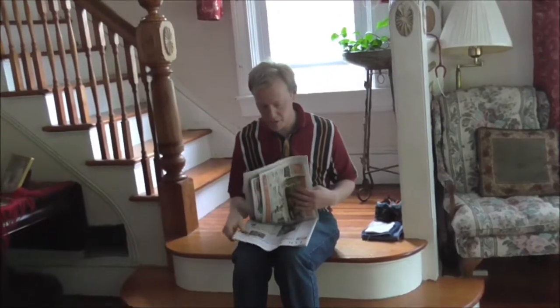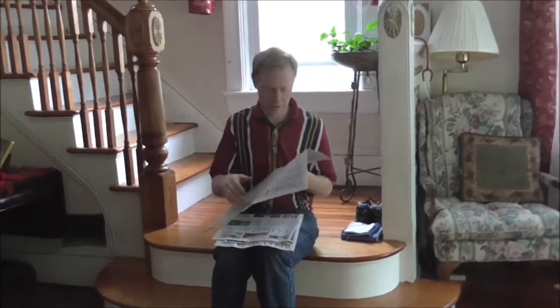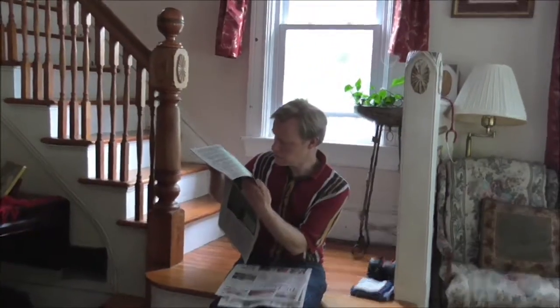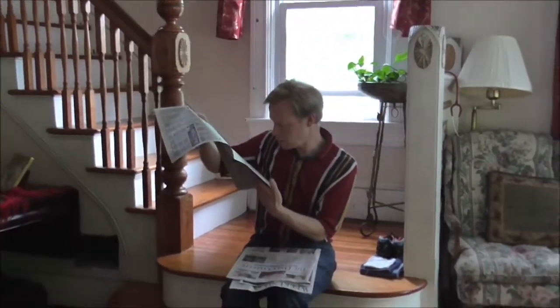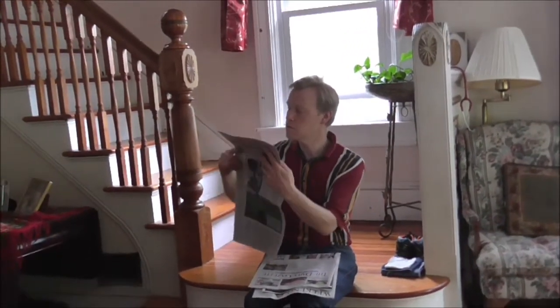I love Thursdays for two reasons. One is because it's trash day — we get to put out our trash — and the other one is that's when they have the auctions in the newspaper. And I don't see any on-site options, so I guess there are none that we need to go to right now.